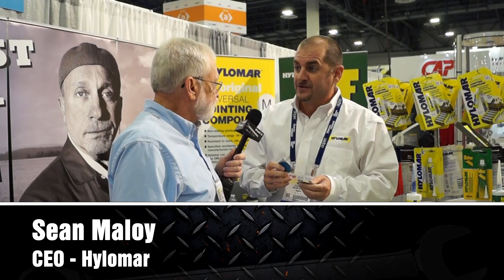With me is Sean Malloy, CEO of Hilomar. Sean, tell us more about this product. Hilomar was originally developed back in the 1950s by Rolls Royce for jet turbine engines. It was designed so that we could have maximum movement due to thermal expansion.